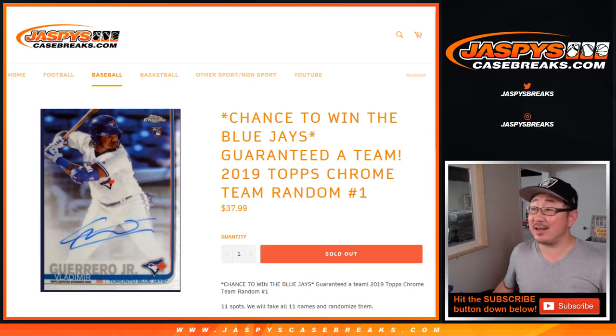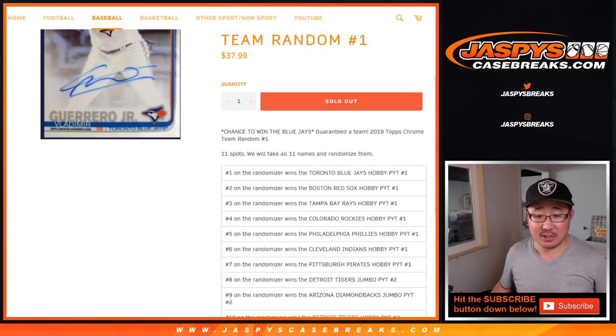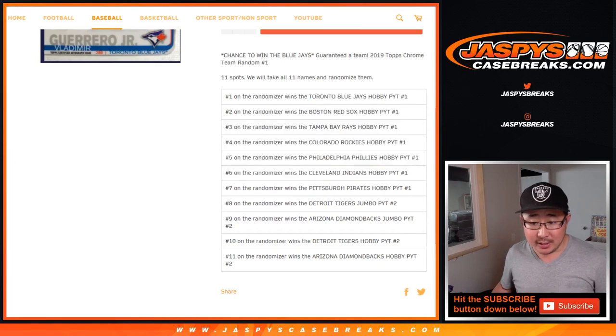Hi everyone, Joe for JaspiesCaseBreaks.com, a quick little team random for the brand new 2019 Topps Chrome Baseball. We sold 11 spots and every spot will get a team in a different break. So most of them are in Hobby Pick Your Team 1, and it looks like there are some teams in Jumbo 2 and Hobby 2.